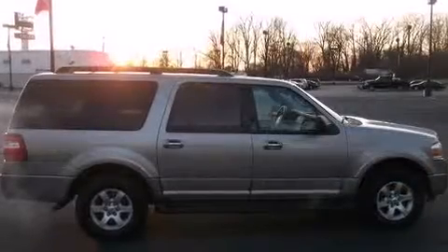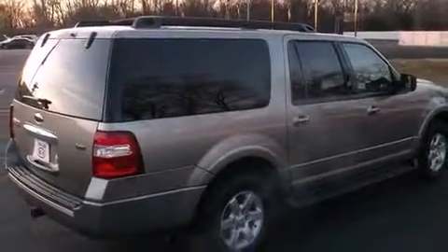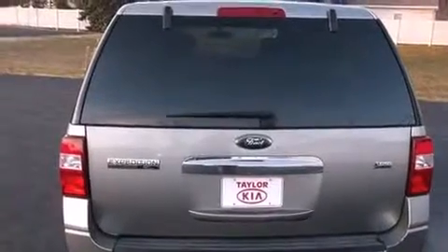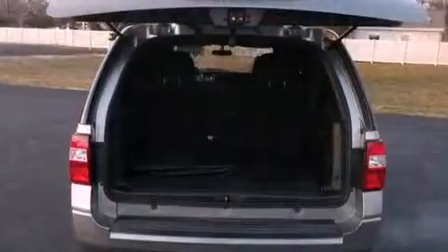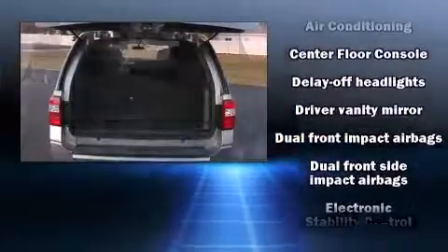You and your passengers will enjoy the stereo system, which includes a CD player with MP3 capability, rear-mounted audio controls, and six speakers enhancing the audio experience throughout the interior.